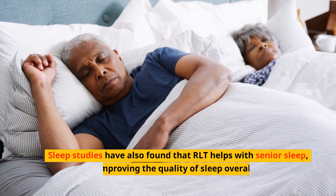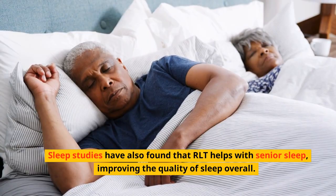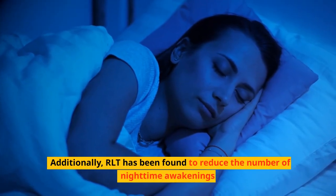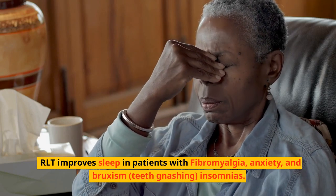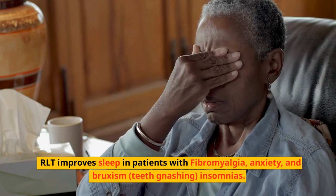Sleep studies have also found that RLT helps with senior sleep, improving the quality of sleep overall. Additionally, RLT has been found to reduce the number of nighttime awakenings in middle-aged women with Guillain-Barré syndrome. RLT improves sleep in patients with fibromyalgia, anxiety, and bruxism — teeth gnashing — and insomnia.